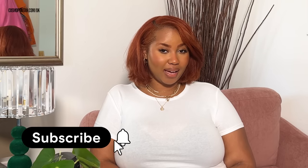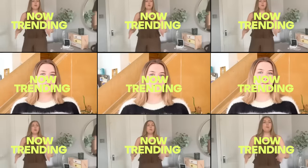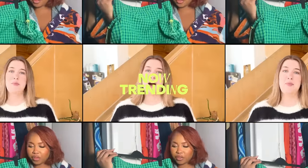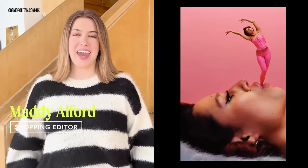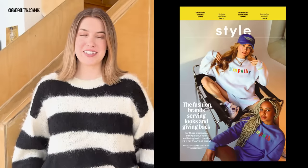Hey, welcome back to Now Trending, where we road test the fashion trends you've been favouriting. Make sure you subscribe to Cosmo UK where you can see more videos like this.